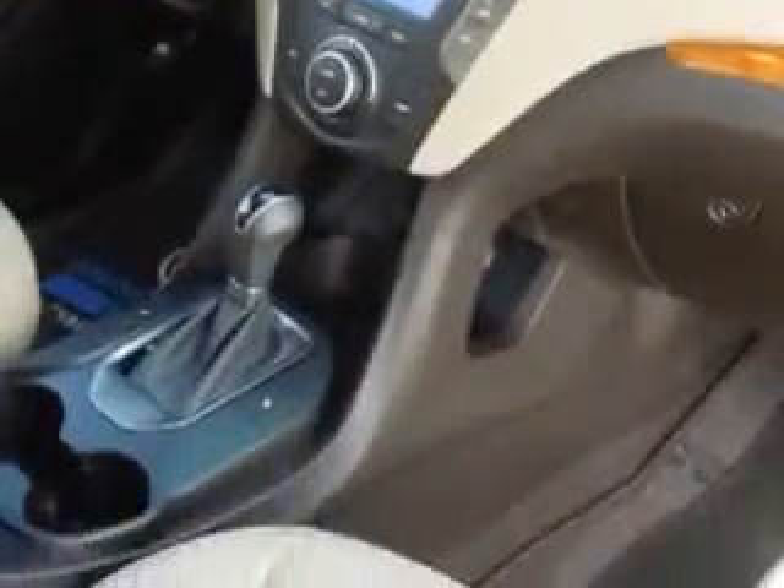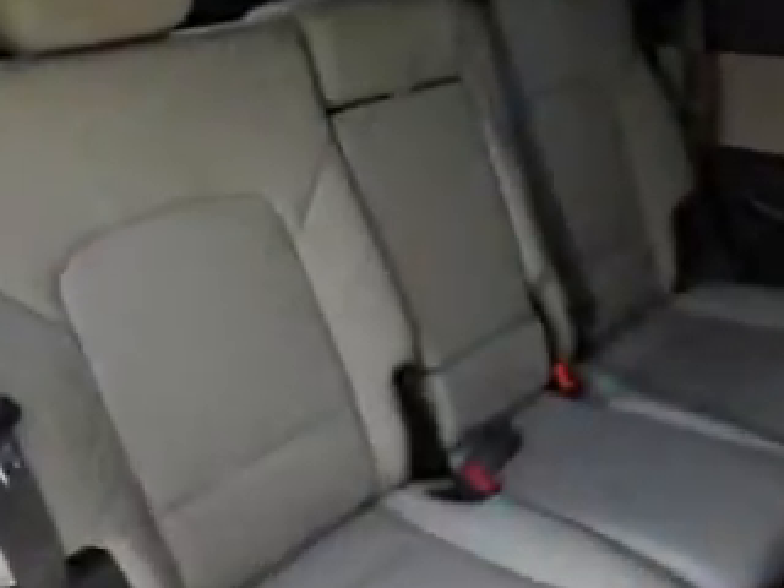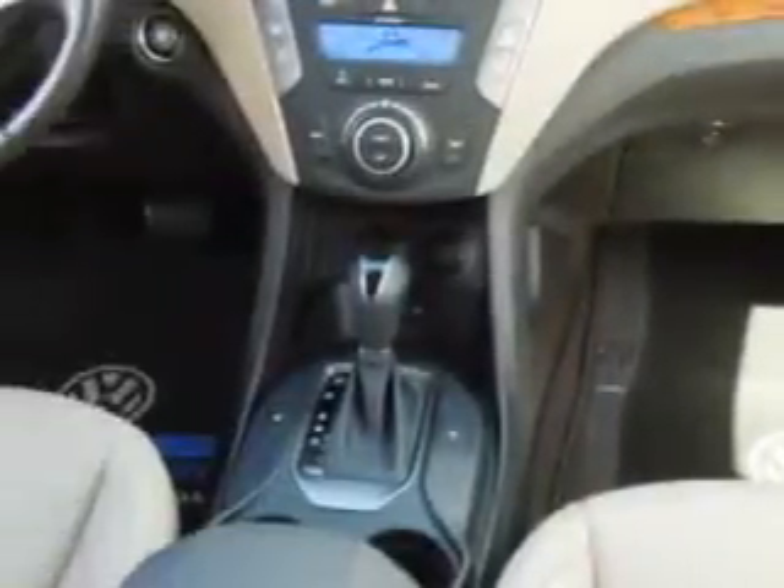Enjoy an exceptional 27 miles to the gallon on this great SUV with features like homelink system, keyless entry, passenger's front airbag, driver's side airbag, leather upholstery, 12-volt power source, heated seat, anti-lock braking system, power driver and passenger seating, alloy wheels, Bluetooth system, and much more.